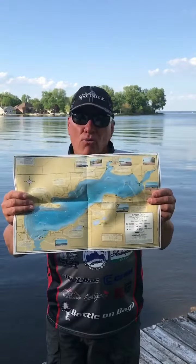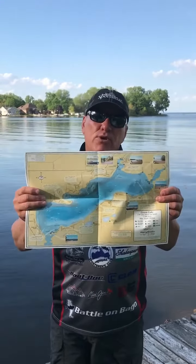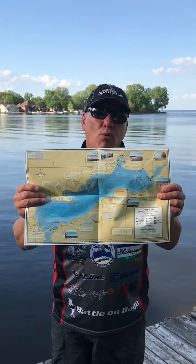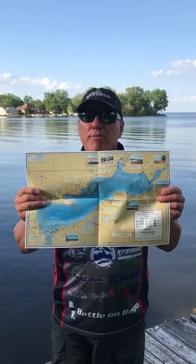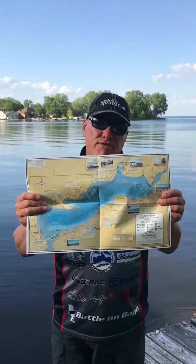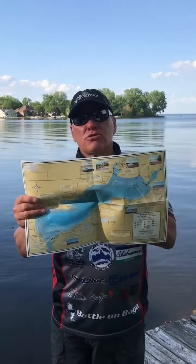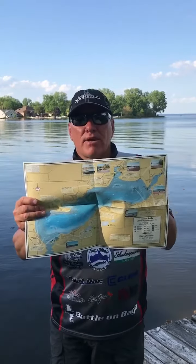If I was looking for a walleye spot in spring, I would probably look for rocks. If I'm looking for a walleye spot more in mid-summer, I'd probably look for weeds. If I found a weed bed, I could probably find any type of fish, and most likely I would position myself just on the outside of a weed bed.